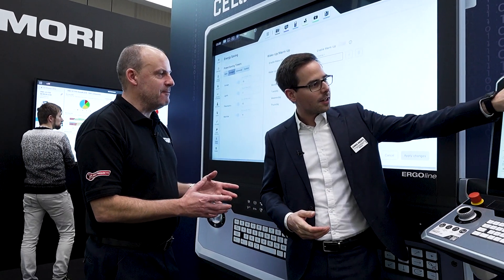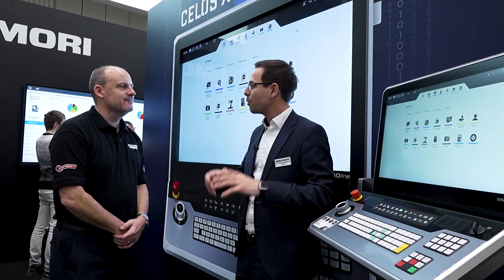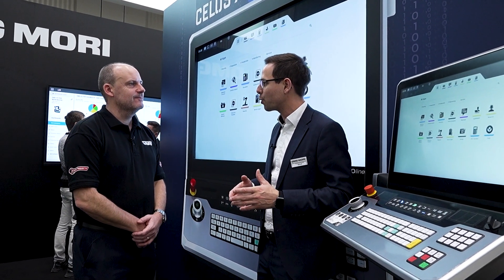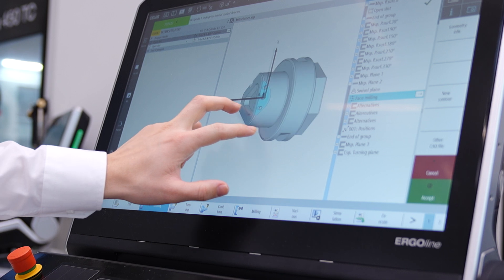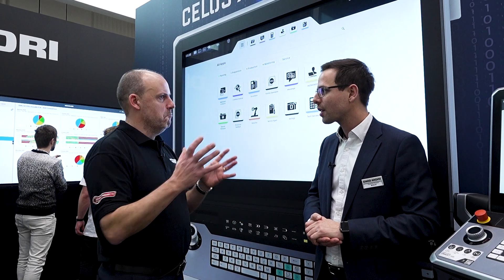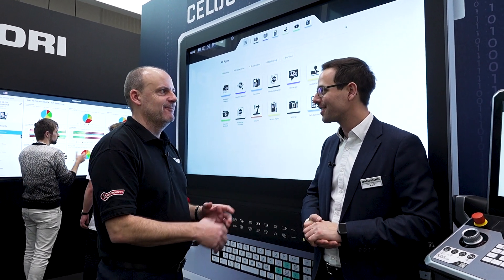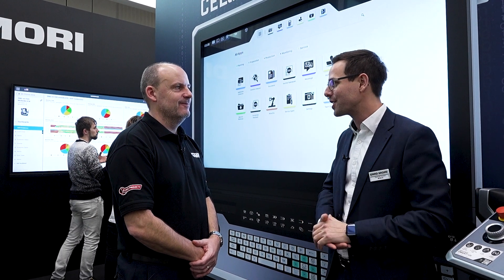Technology cycles are also a big showcase — with the Sinumerik One, we have new 3D shop floor programming. It's a feature-based machine programming where you import a 3D model, a STEP file for example, and it automatically detects if there is a pocket to machine. You only select spindle speed, tool, and feed — everything else is done automatically. This is the real game changer nowadays: automation and digitization.